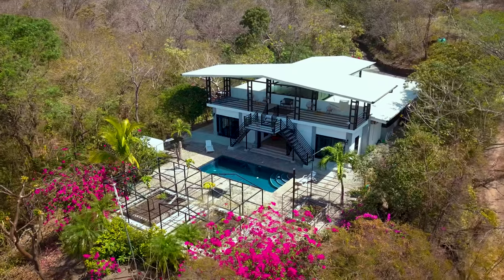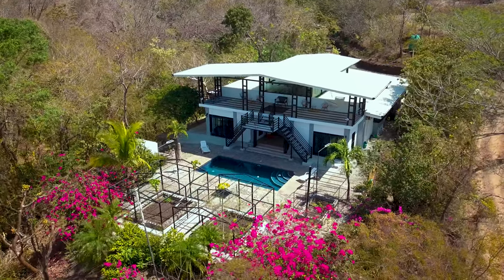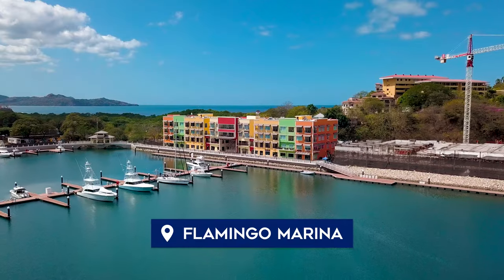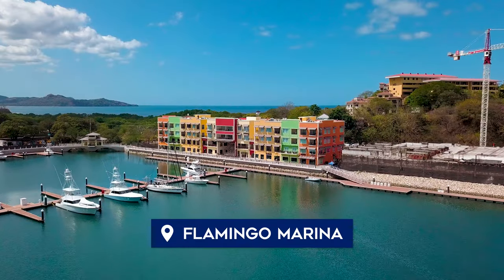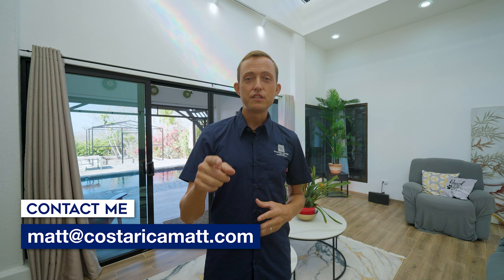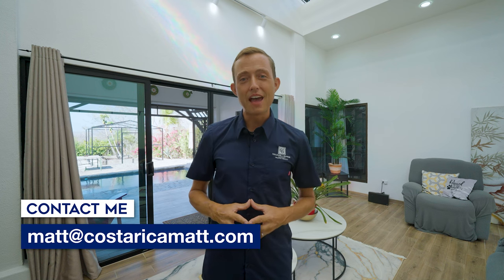It's only a five-minute drive out to Brasalito, Playa Flamingo Beach, or Conchal — the absolutely beautiful, pristine white sand beach. You're also just a quick 10-minute drive up to the Playa Flamingo Marina, which is quickly driving an increase in property values in the entire region. For more information on Brilliant Gardens, send an email to matt@CostaRicaMatt.com.